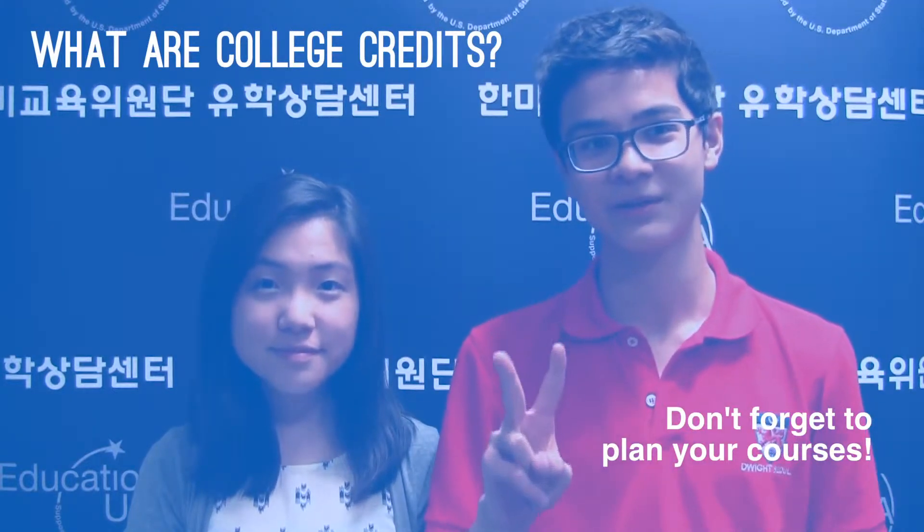That is two years of general education plus another two years for your major. If you're worried about this, there are always people on campus to help you make these sorts of decisions.